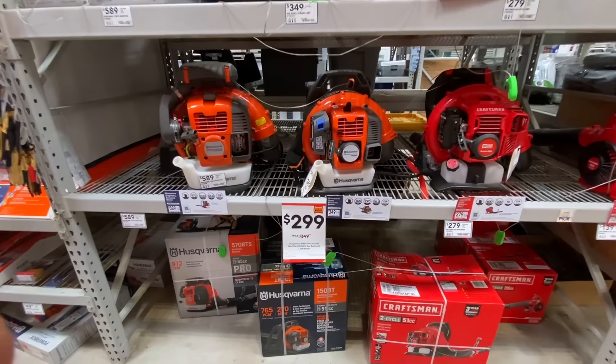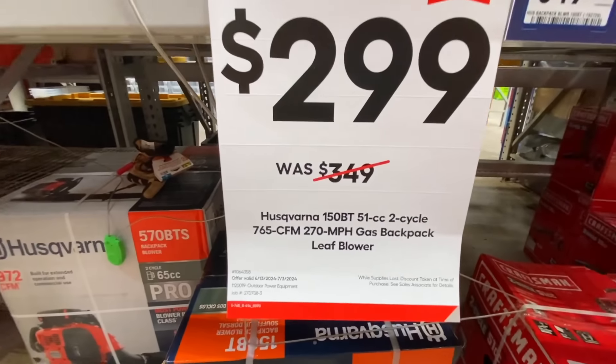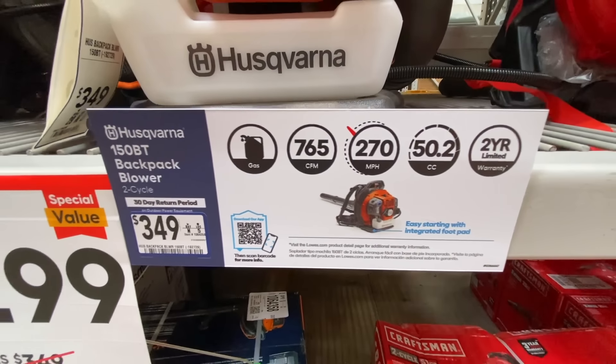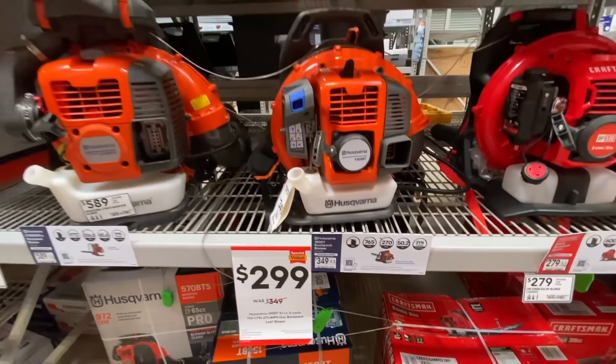They also dropped the price on their backpack blower. This is the 51cc 150 BT, $299 for this one, normally around $349. It puts out 765 CFM at 270 miles per hour — it's a pretty powerful blower.